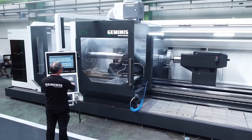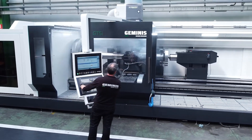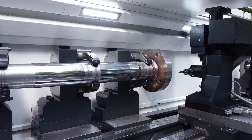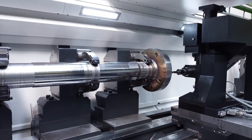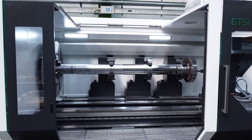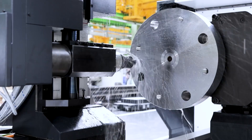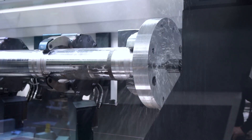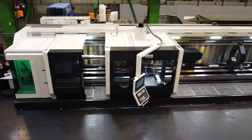Every Geminis GT 5i lathe is designed with large, heavy workpieces in mind. With swing-over bed options ranging from 39.4 inches to 55.1 inches and the ability to handle workpieces weighing up to 26,455 pounds, the GT 5i delivers capacity unmatched by competitors in its class.